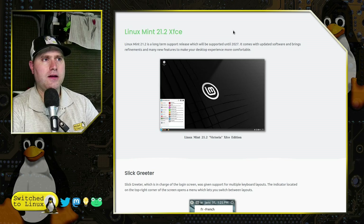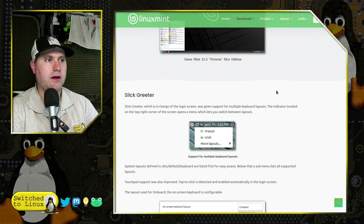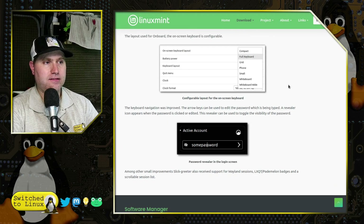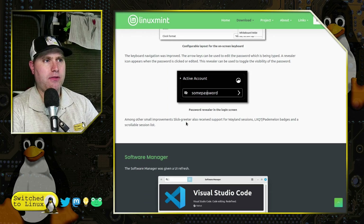First and foremost, this is LTS support lasting until 2027, so you get about four years of support before needing to change anything. The Slick Greeter is much the same — just some adjustments and improvements to the greeter options on your login screen. They do mention that the Slick Greeter receives support for Wayland sessions.